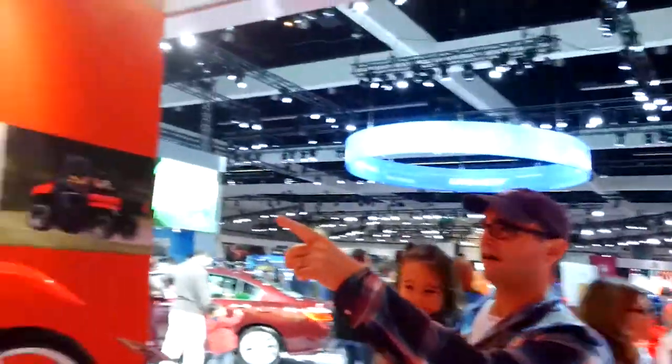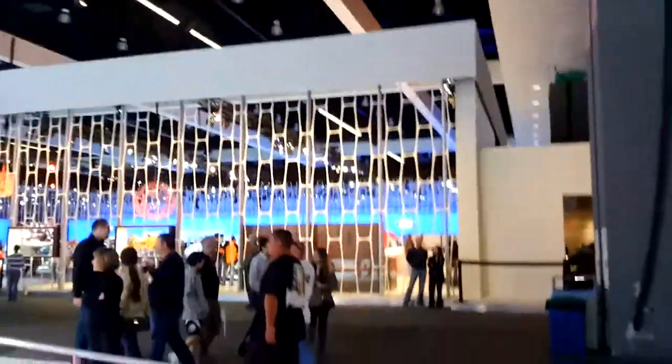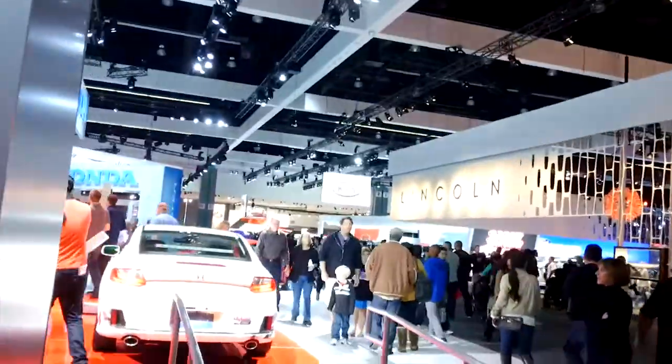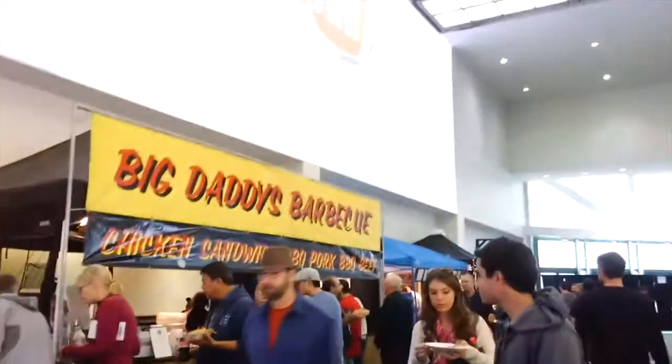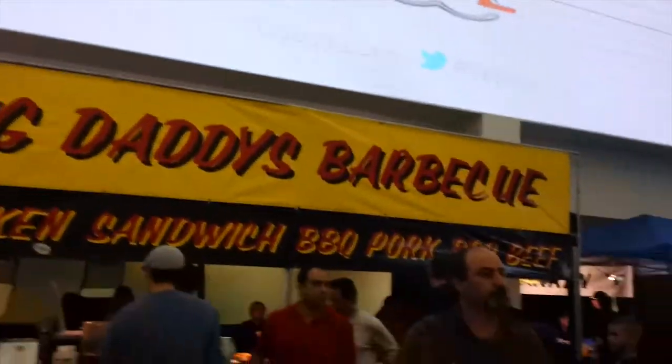Look at this outboard motor for a boat. Let's head out somewhere. We are going to get some barbecue — chicken sandwich, barbecue pork. Big Daddy's barbecue.